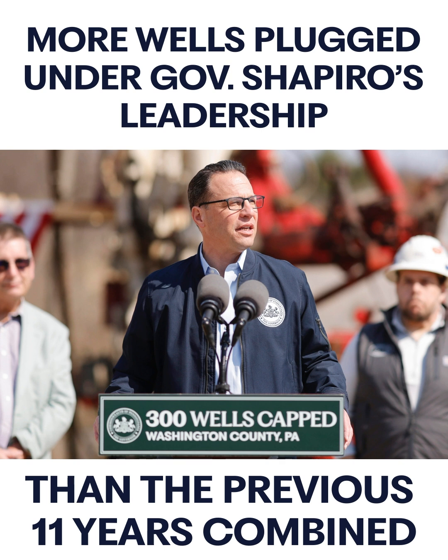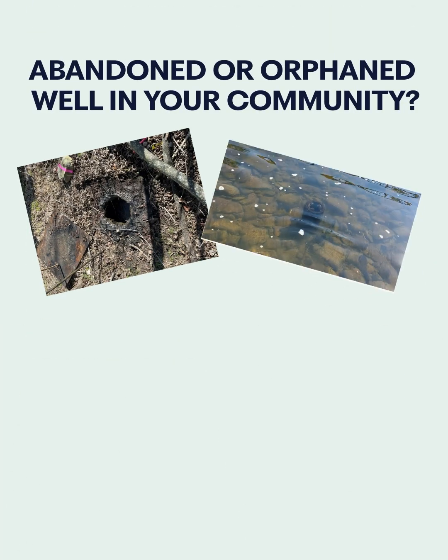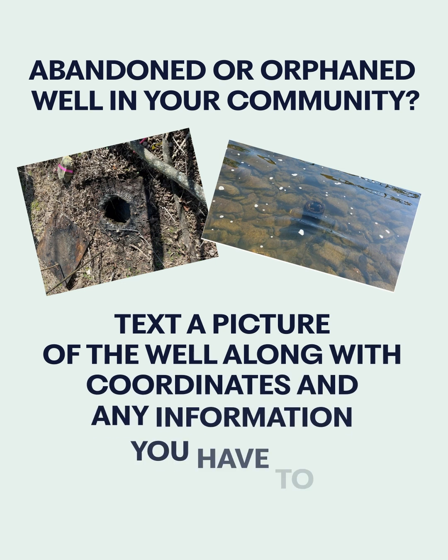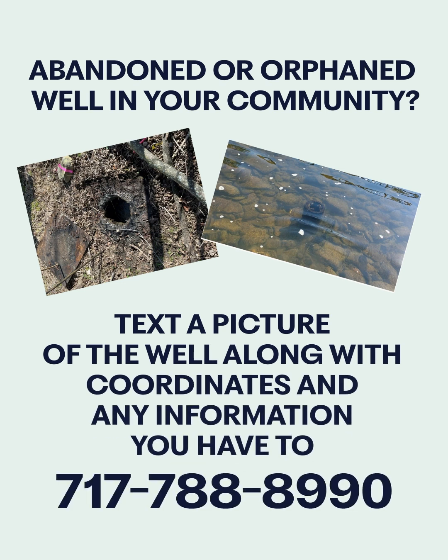And we've got more work to do. Have an abandoned or orphaned well in your community? Text a picture of the well along with coordinates and any other information you have to 717-788-8990, and our team will be on it.